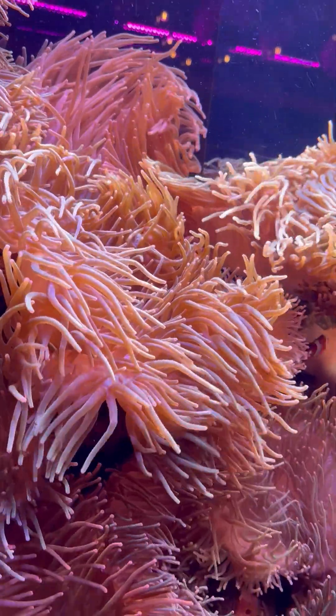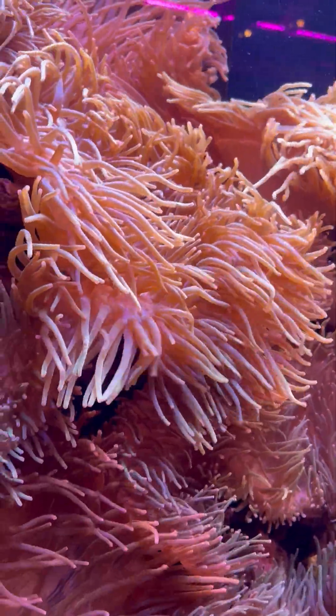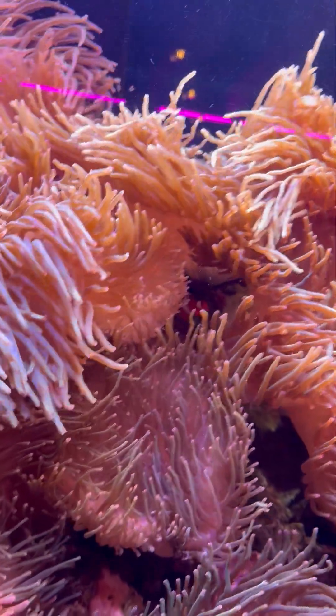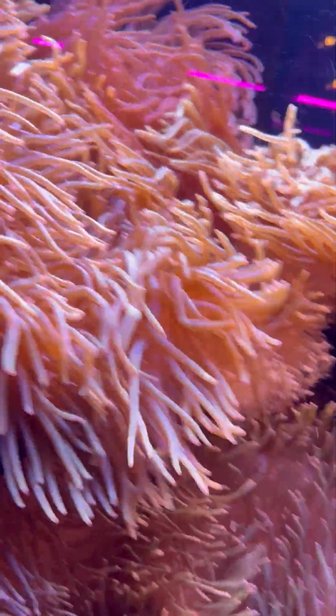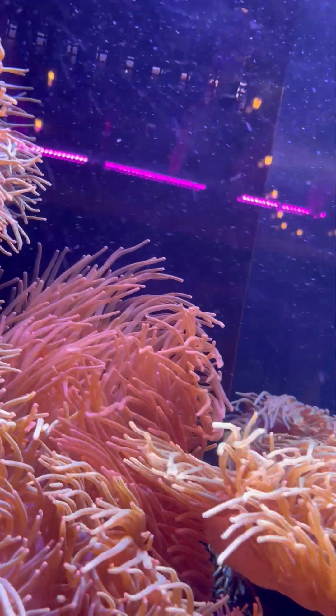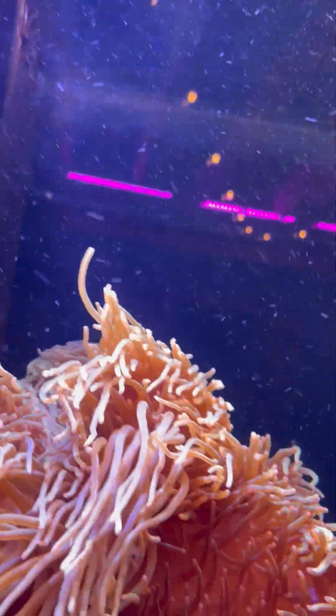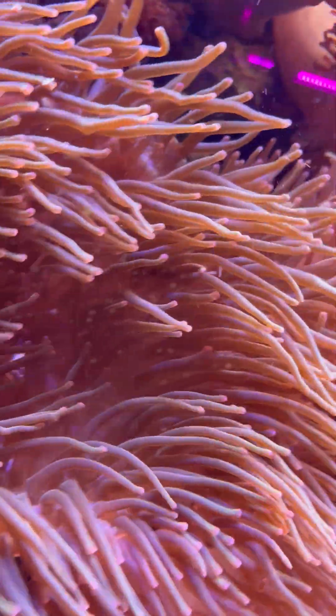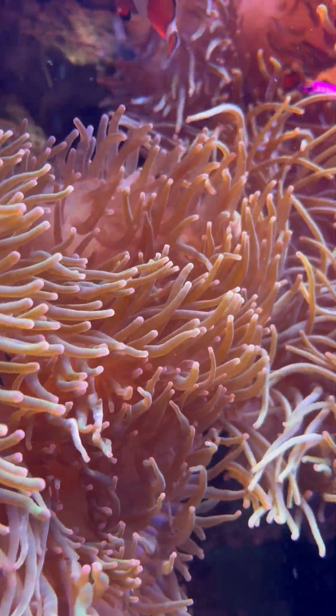These are the clownfish, the anemone fish, the Disney fish — Finding Nemo. They live in these anemones for protection from predators that will eat them.